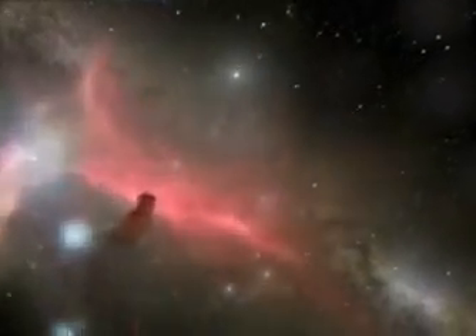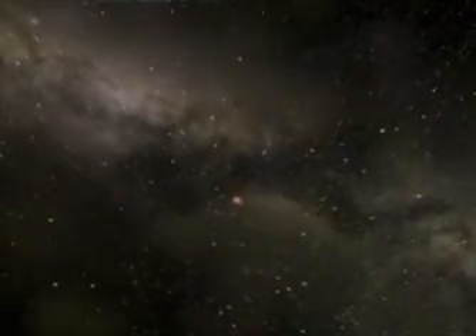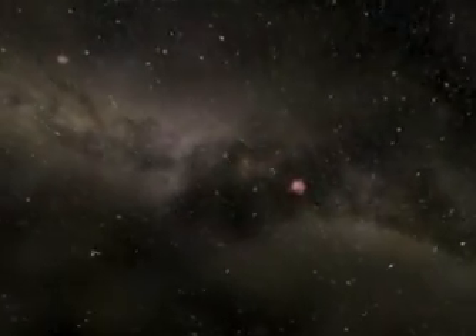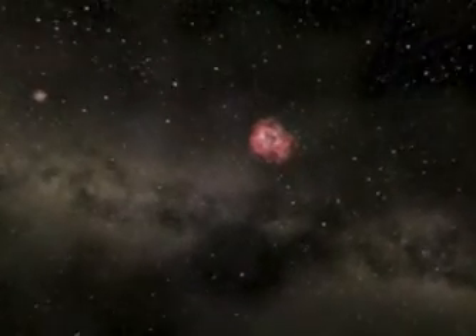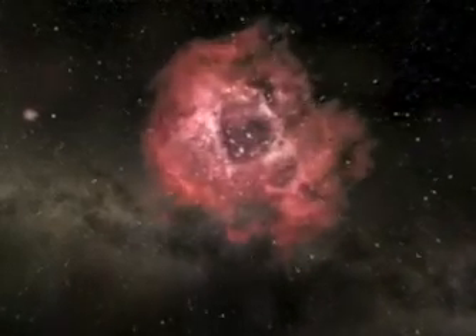As we pass the Horsehead Nebula, we're now 1,500 light years from Earth. Here's another one of the stellar nurseries, the Rosette Nebula. Again, these bright young stars are lighting up a glowing gas cloud.